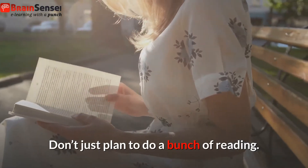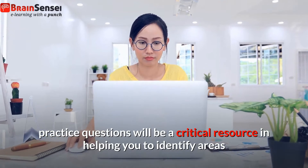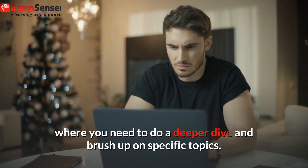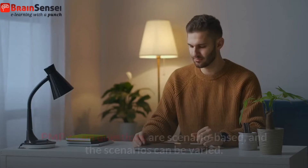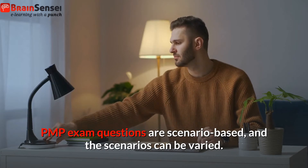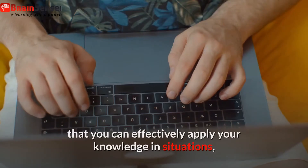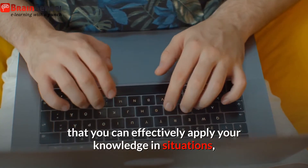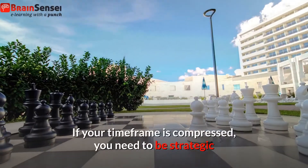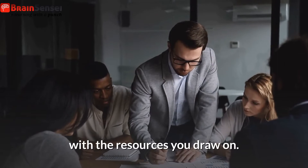Don't just plan to do a bunch of reading. With your compressed timeline, practice questions will be a critical resource in helping you to identify areas where you need to do a deeper dive and brush up on specific topics. PMP exam questions are scenario-based, and the scenarios can be varied. So just reading the content doesn't mean that you can effectively apply your knowledge in situations when you are on the clock writing the actual exam. If your time frame is compressed, you need to be strategic with the resources you draw on.